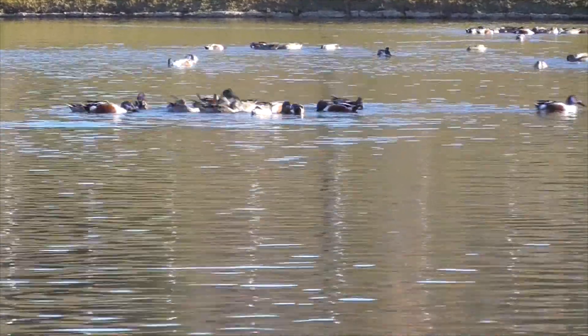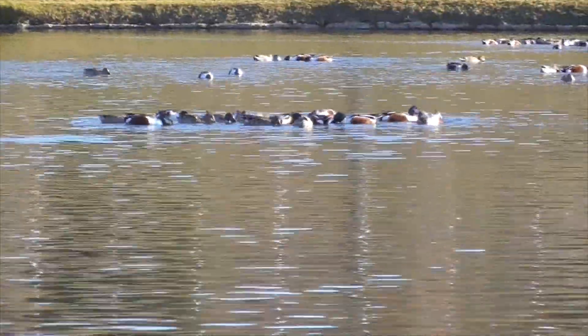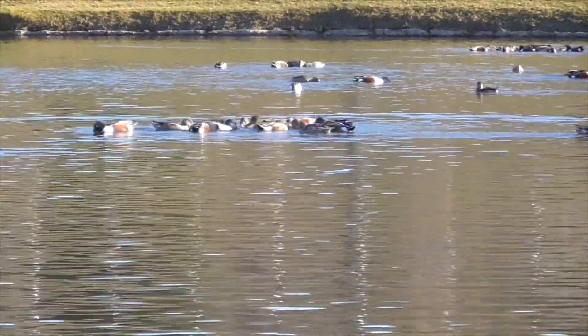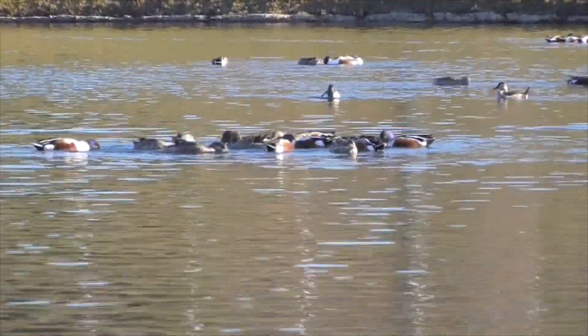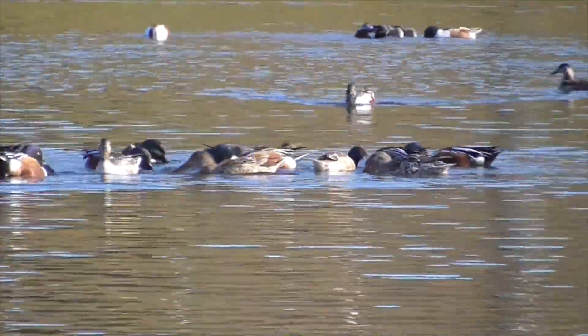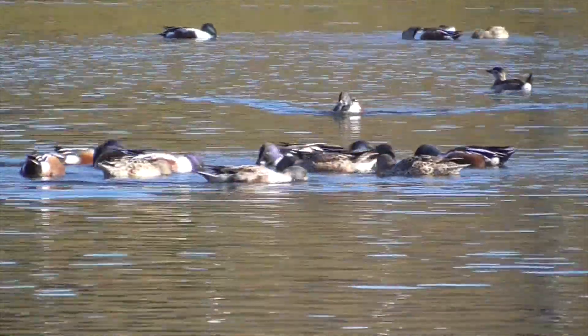These guys are dabbling ducks, so they swim along the surface eating invertebrates and some plant materials. They swim in circles to turn up the food and skim it through their giant bills.